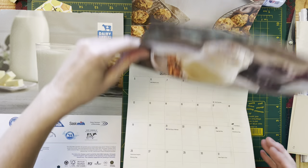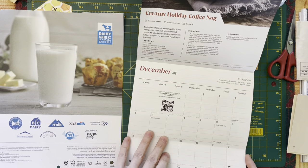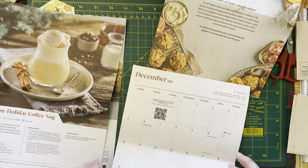It's the calendar that is always in the kitchen. Creamy Holiday Coffee Nog. Oh — it says Coffee Nog! My goodness. All right, there's two.